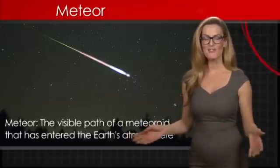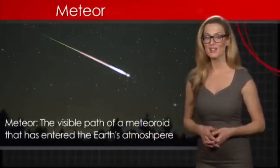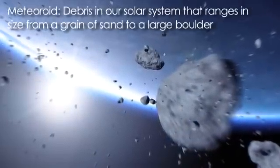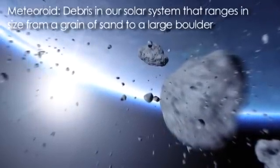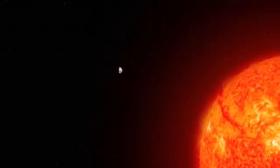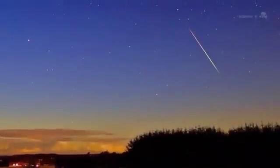A meteor is the visible path of a meteoroid that has entered the Earth's atmosphere. A meteoroid is debris in our solar system that ranges in size from a grain of sand to a large boulder. Meteoroids travel around our sun in a variety of orbits and speeds. When the Earth encounters a meteoroid, we see a meteor streaking in our night sky.